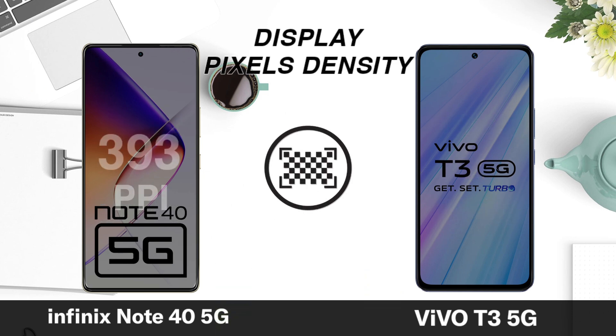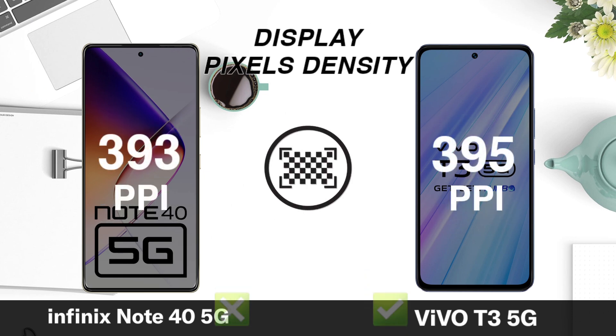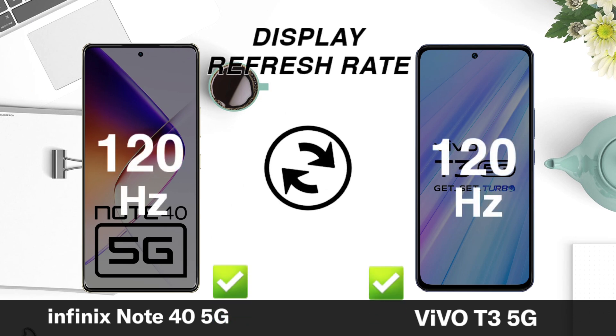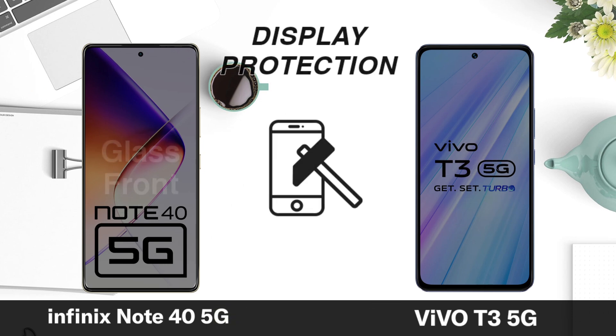Pixel density. Refresh rate. Display protection.